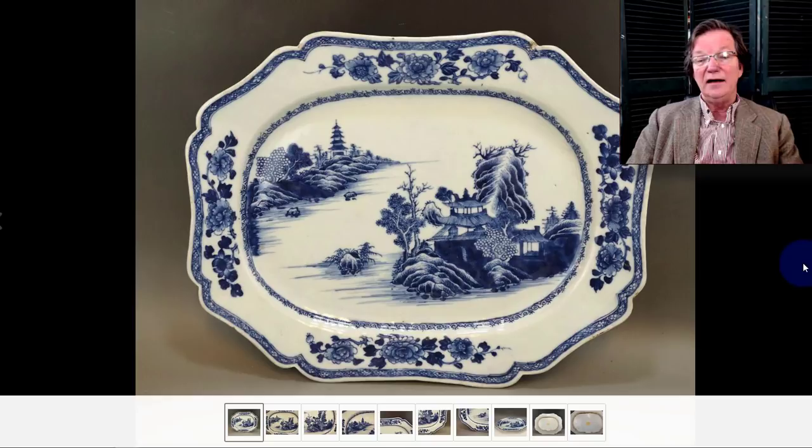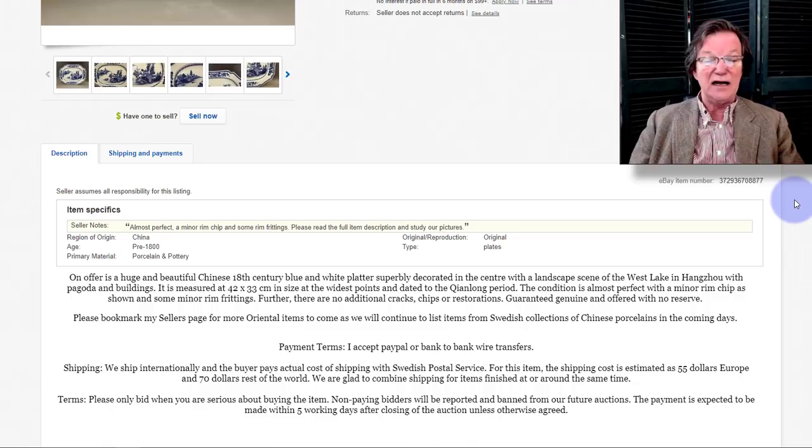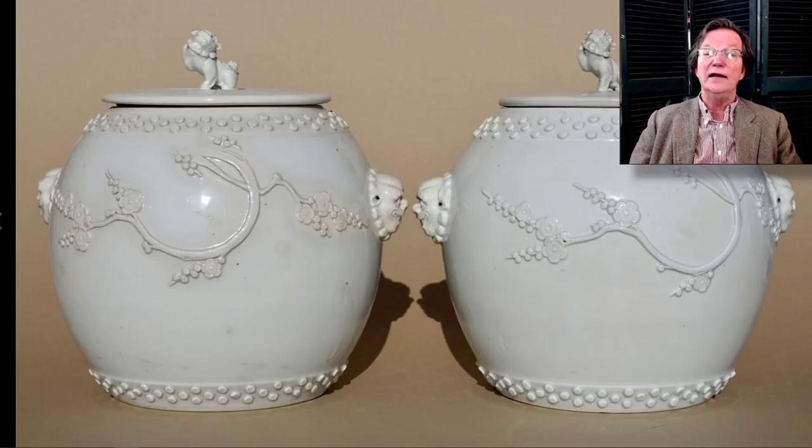This shaped-rim Chinese export platter in blue and white from the 18th century — I was very pleased to see this. The painting quality was just so good: so tight, so orderly, excellent shading. It was made for the export market so it doesn't get a lot of interest in China, luckily for everybody else. It went fairly reasonably at $401. Done more in the Chinese taste on a different type of object it would have brought two or three thousand. It was about 42 centimeters — roughly 16 inches in diameter.